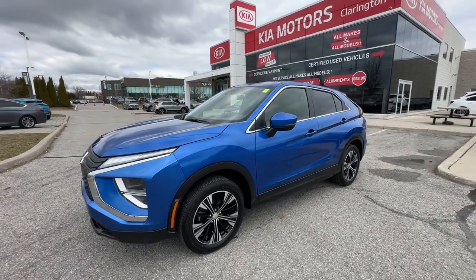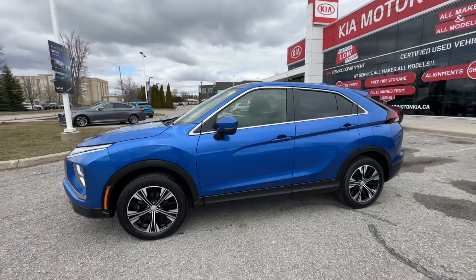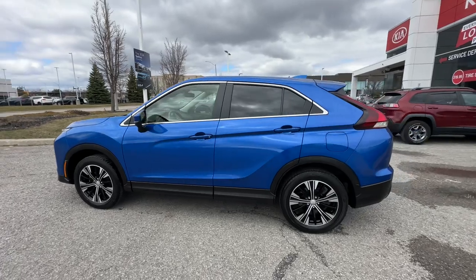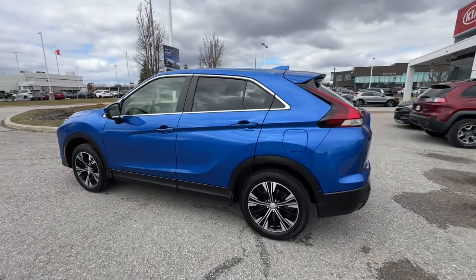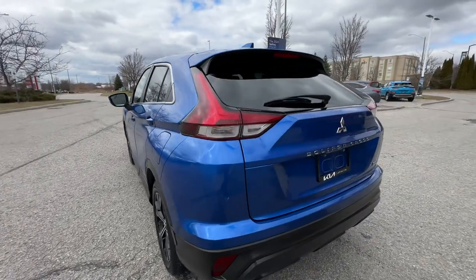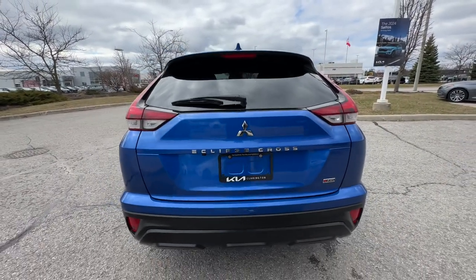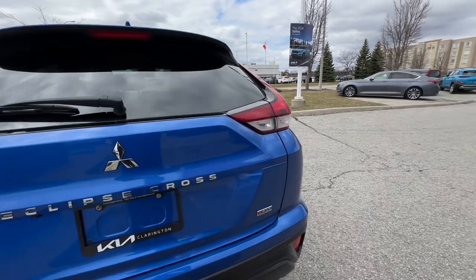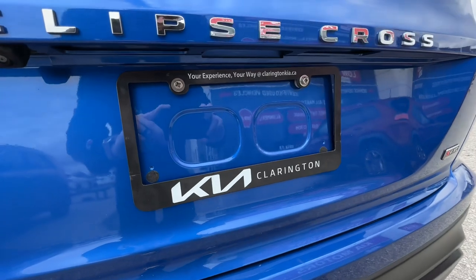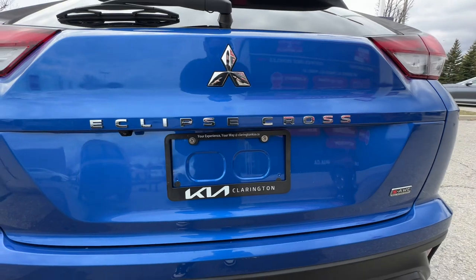This is a 2022 Mitsubishi Eclipse Cross with just under 60,000 kilometers in fantastic condition, with all-wheel drive, available here at Clarington Kia located in the heart of Bowmanville — a short drive from Toronto, Kingston, and beyond. If you don't want to make the drive, visit ClaringtonKia.ca where you can purchase almost the entire car online. Whether you're in store or online, we'd be happy to help — it's your experience, your way, every day. Thanks for watching.